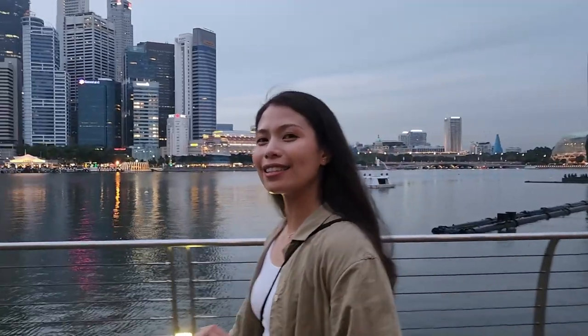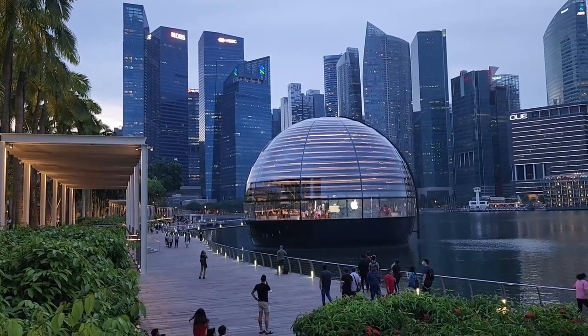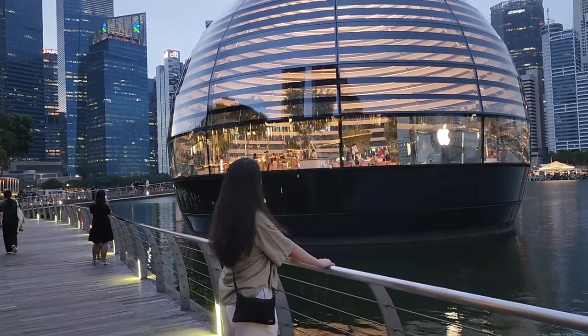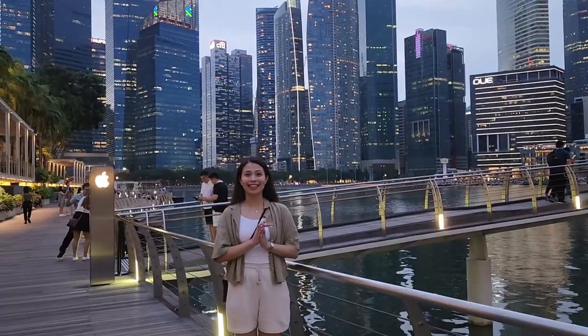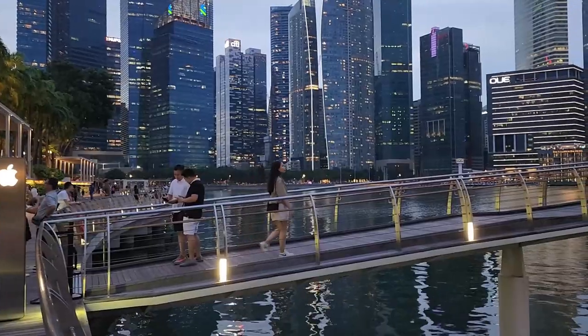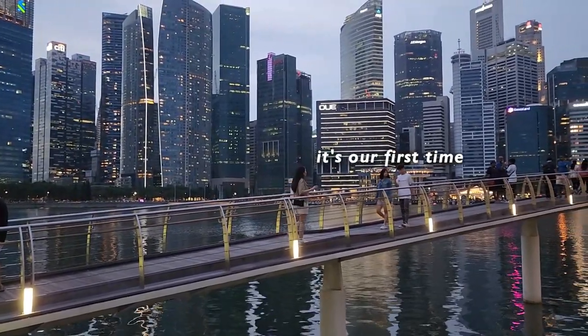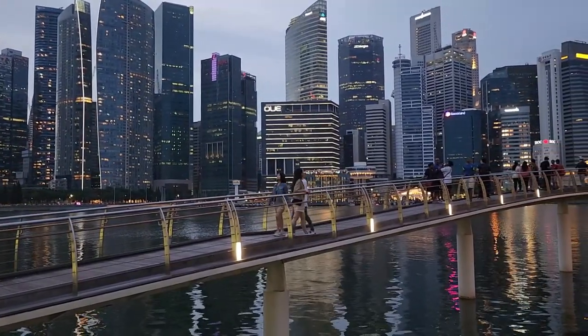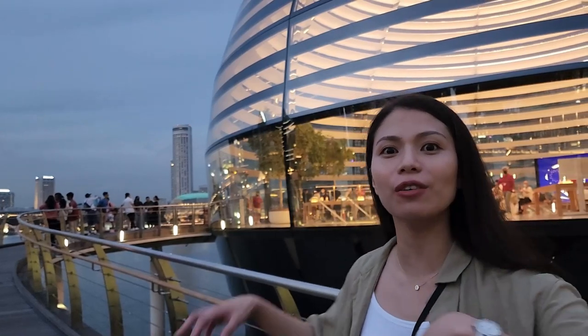We are outside the Apple Marina Bay Sands, which is the first Apple Store in the world to sit directly on water. You can actually go inside and there is an underground area as well — it's so cool!